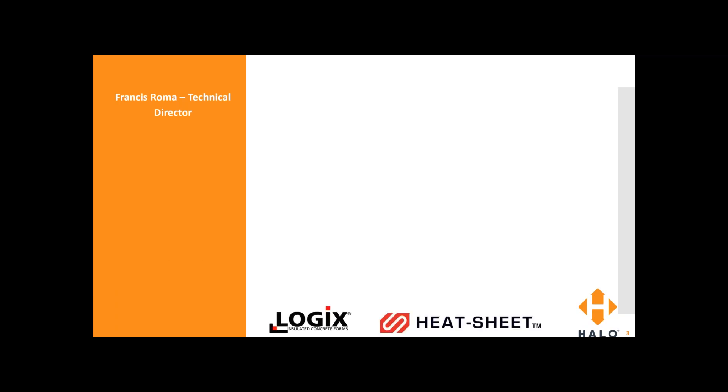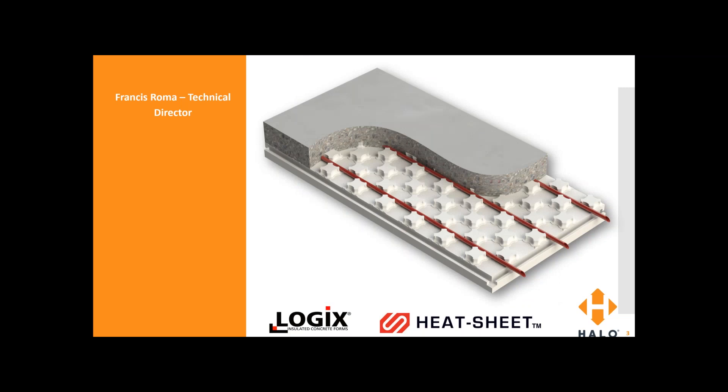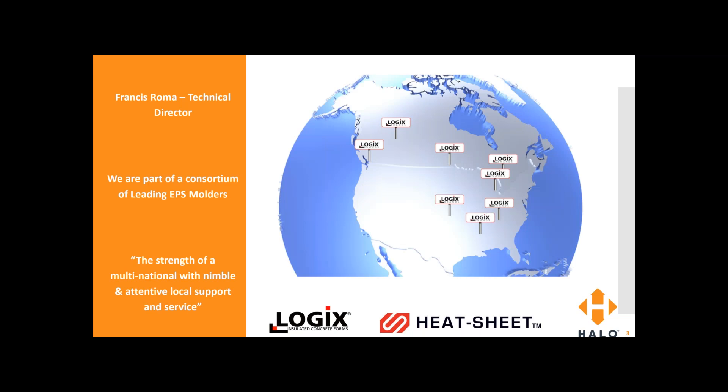My name is Francis Roma, technical director for Logix. Logix makes a number of foam building products, including Logix ICF, Heat Sheet, which is an insulated floor panel system designed for radiant tubing, and Halo rigid insulation board products. We are part of a consortium of leading EPS molders, and together we have the strength of a multinational with nimble and attentive local support and service.